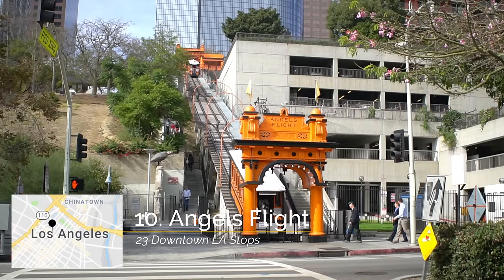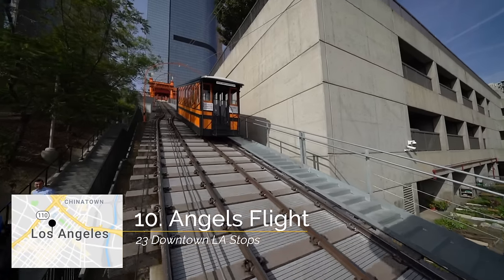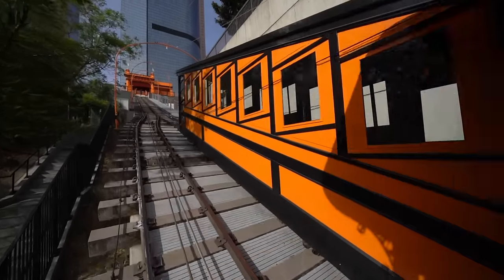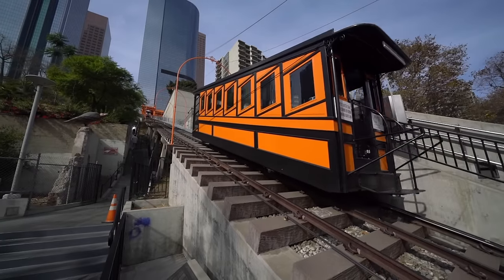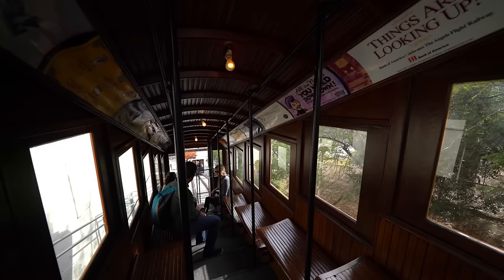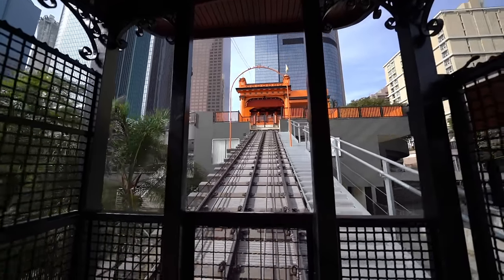After that, head over to Angel's Flight, which is a super cool little train that you can ride. It takes you about a block up and it only costs 50 cents to a dollar depending on whether you have a metro pass or not. No doubt you've seen this fun attraction in some recent movies like La La Land, and it was actually closed for about five years so it's awesome to have it back open again.